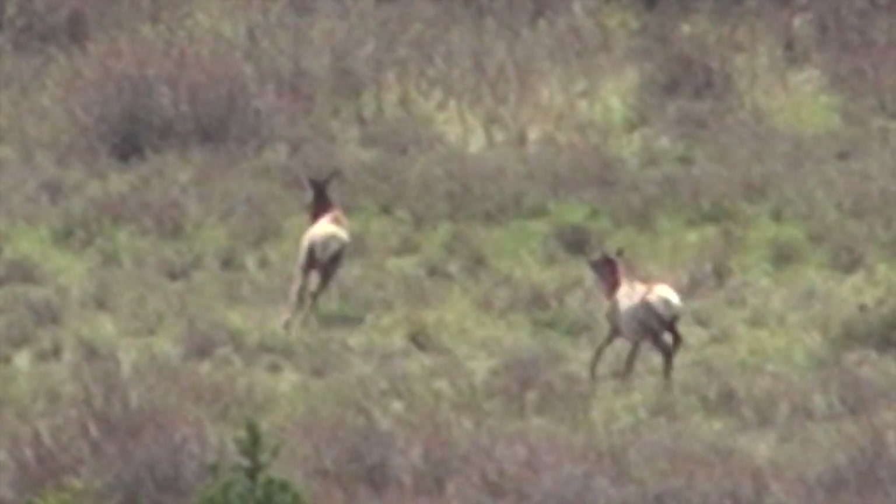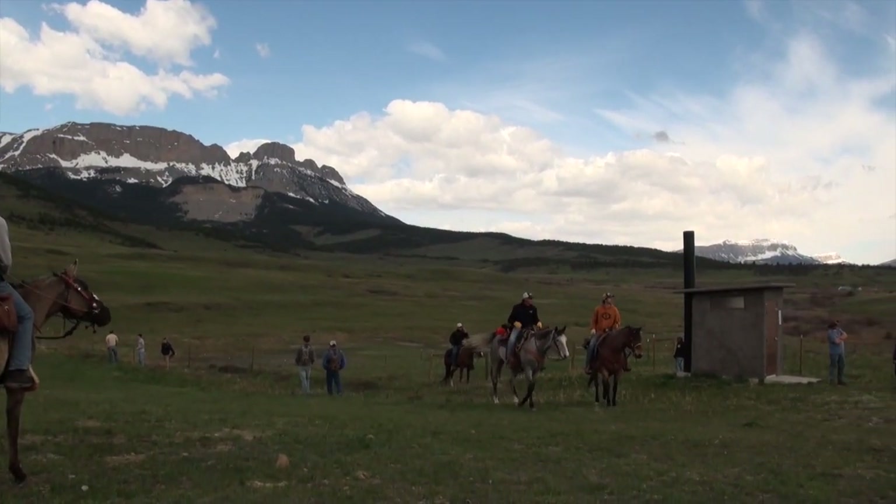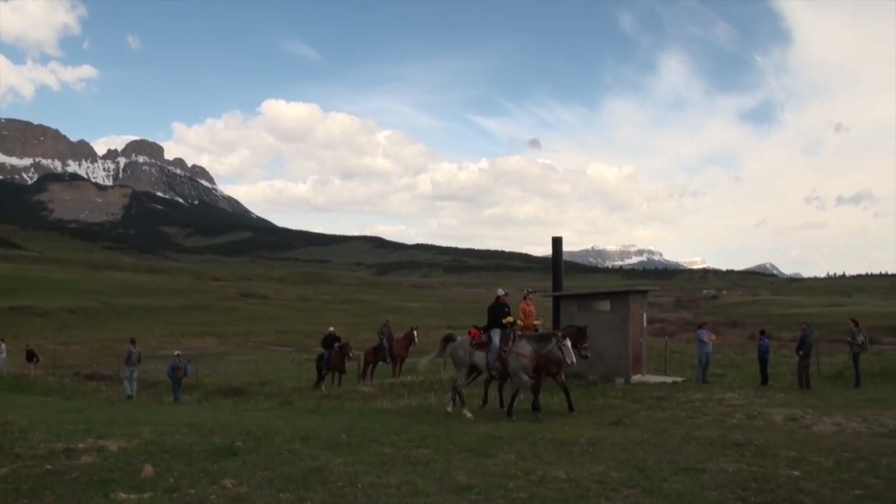Welcome to this week's edition of Big Sky Outdoors. Today we're at one of the many wildlife management areas along the Rocky Mountain Front, and we're shed hunting.